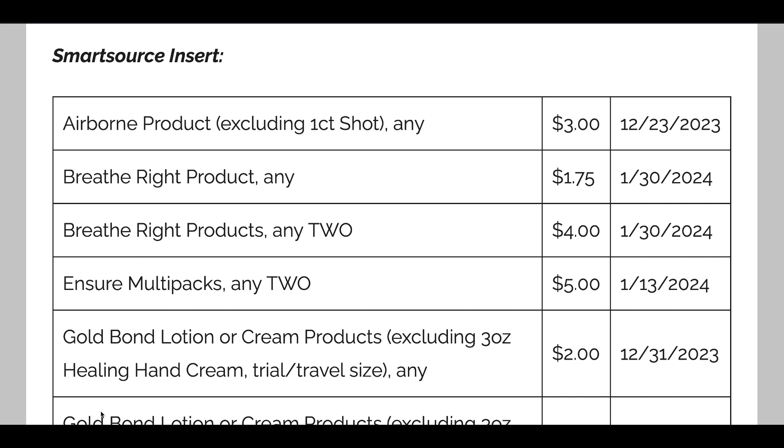I want to go through a quick December 3rd coupon insert preview because we are getting inserts this Sunday. Last Sunday we didn't because of the Thanksgiving Day holiday. So let's dive into the first insert — the Smart Source insert.